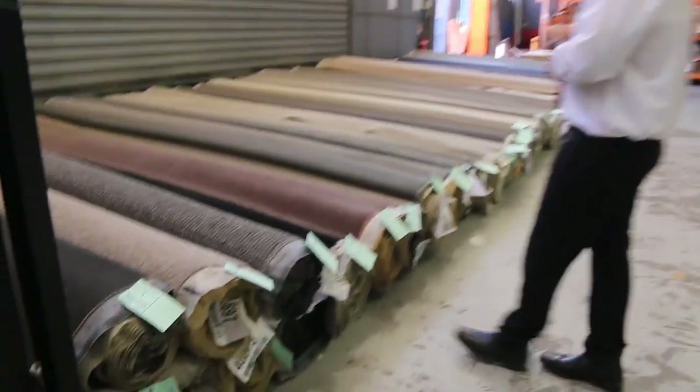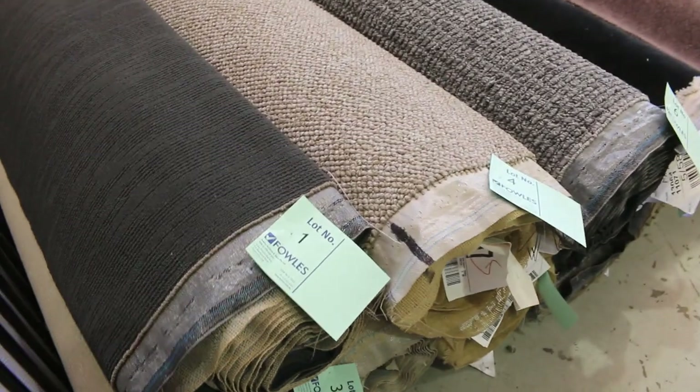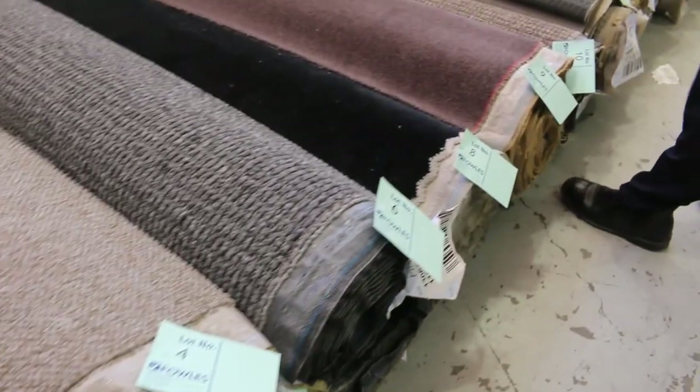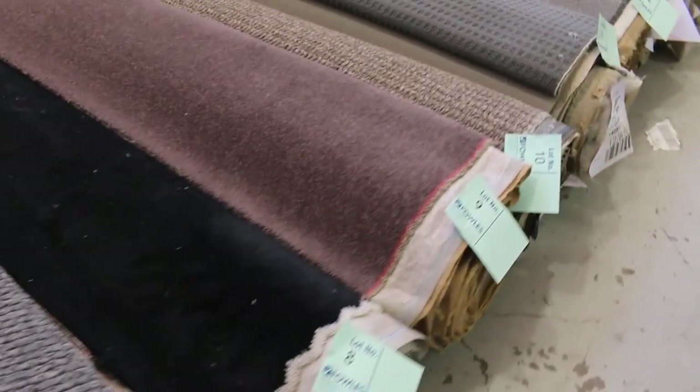I have some beautiful rolls of carpets coming this week. Have a look. We've got over 200 rolls in various sizes and colours. And have a look at these nice little mid-size rolls to start us off with, from lot number one going all the way through this whole front row.